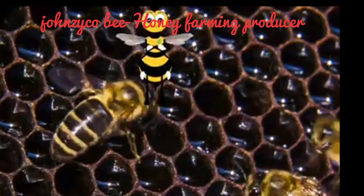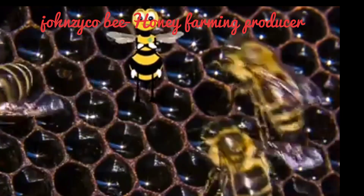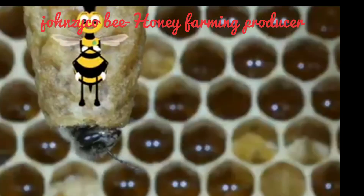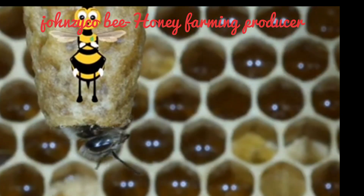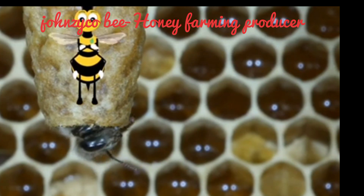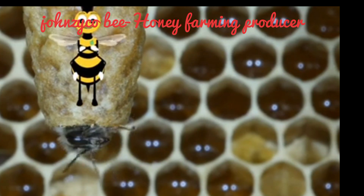When the queen of a hive dies, a young larva is selected and is fed a special food called royal jelly. This prepares its body so that it will become a fertile queen.